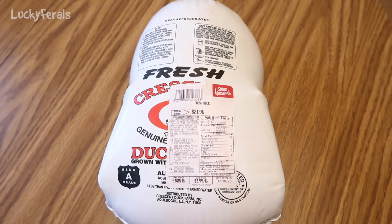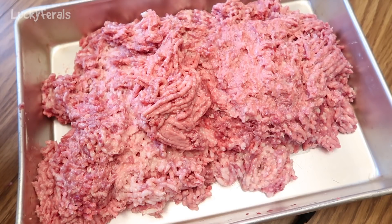This is what the ground duck looks like. The first thing I notice is that it is really fatty — there's a lot of fat on this duck, way more fat than in something like chicken. I wish I had some other meat defrosted that I could also grind up and mix with this duck, but I don't right now, and I don't really feel like running to the store.